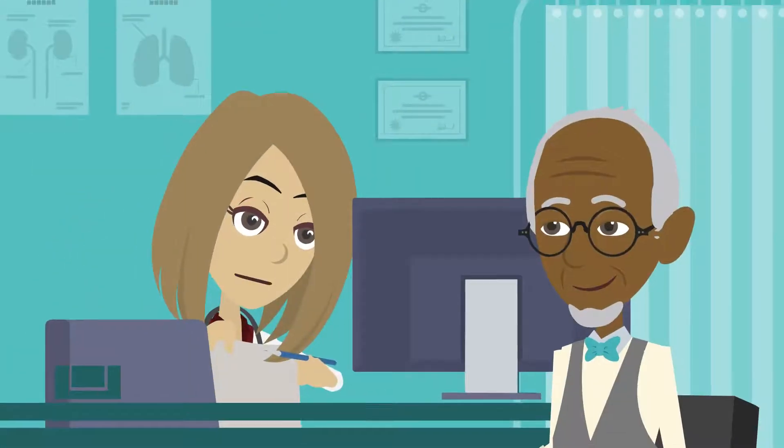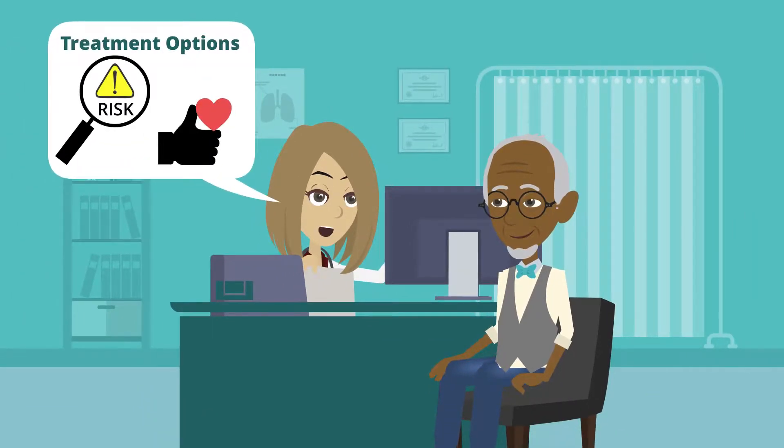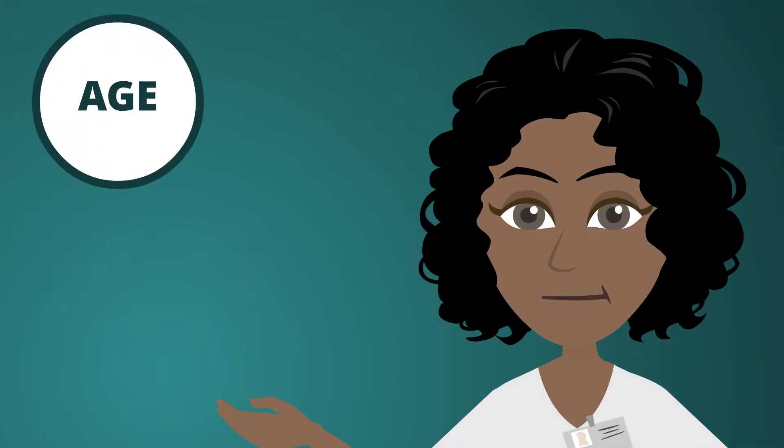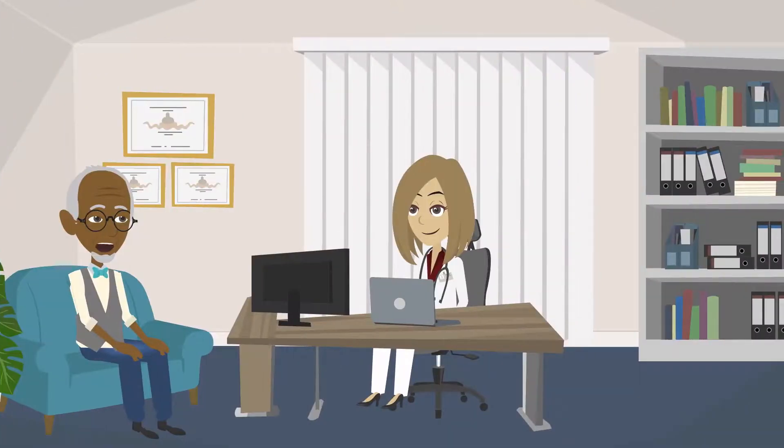Once you understand the therapies that are available to you, it's time to talk to your doctor about the risks and benefits of each option. Your doctor will also consider your age, overall health, and existing conditions before suggesting a treatment course. So, what questions should you address when discussing your treatment goals with your doctor?